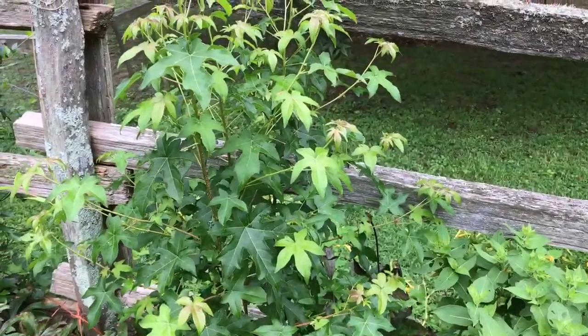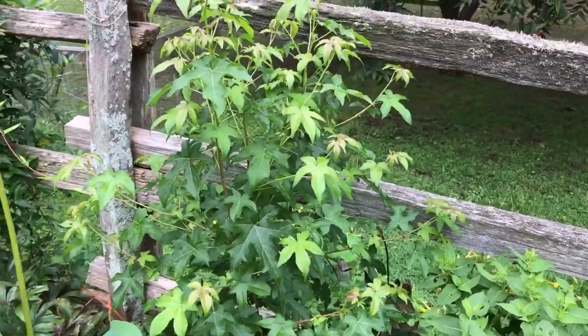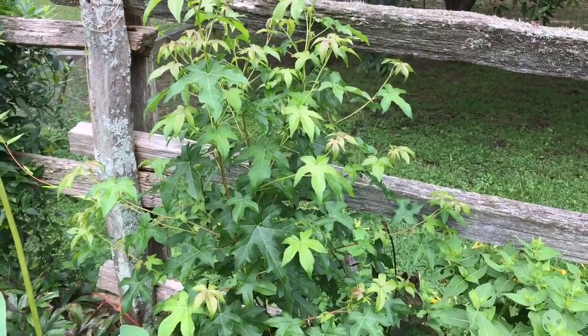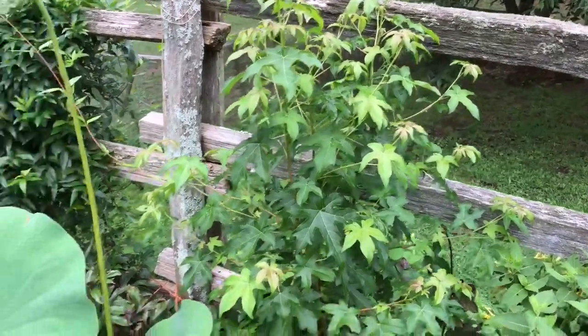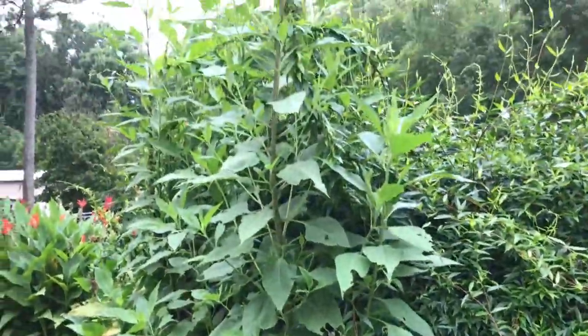There's a sweet gum tree — if you live in the south you know these are weeds and they're very invasive. I've cut this one back a dozen times. When I cut it back this time I have some brush killer and I'll use that full strength and paint that on the stump, and that will probably take care of it.